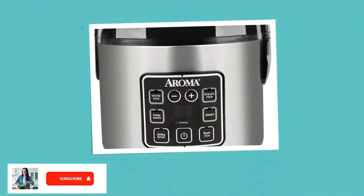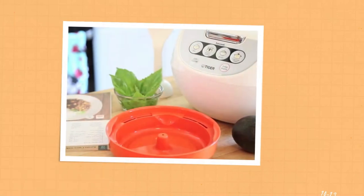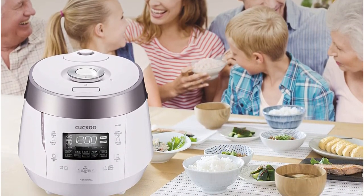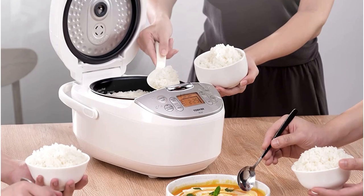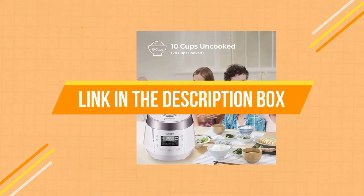A rice cooker is a versatile kitchen appliance that simplifies the process of cooking rice. It should have an appropriate capacity for your needs, be made from durable materials, have automatic cooking functions, and offer a range of settings for different types of rice. Today's video is about the top 5 best rice cookers available in the market. If you want to know the price and more information about the products mentioned, check the link in the description box below.